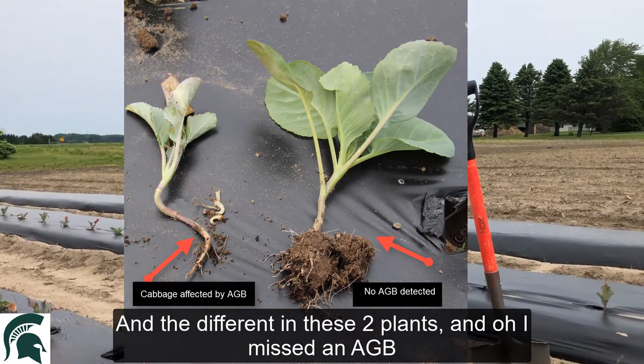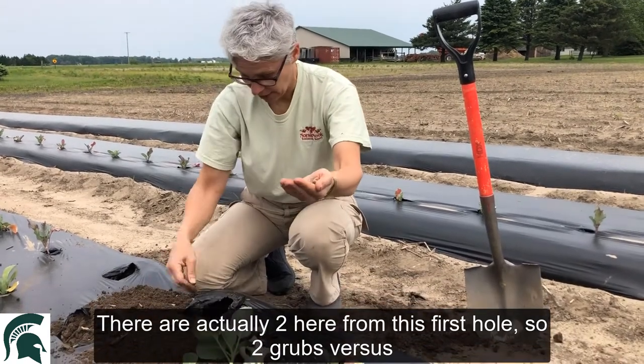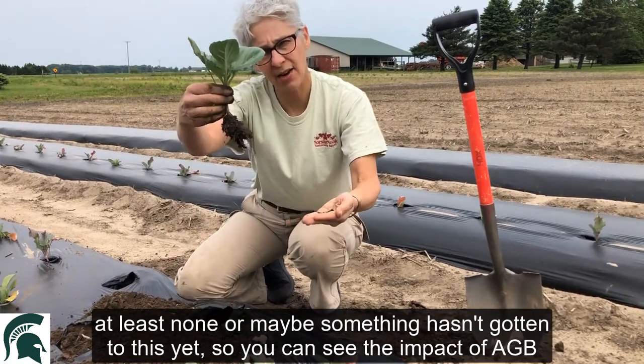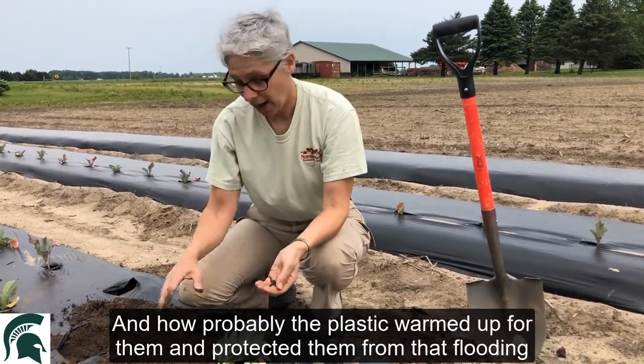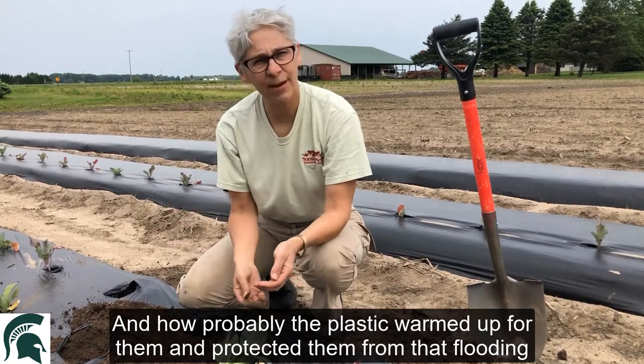There's actually two grubs here from this first hole — two grubs versus none from the other plant. So you can see the impact of Asiatic garden beetle and how the black plastic likely warmed things up for them and protected them from that flooding.